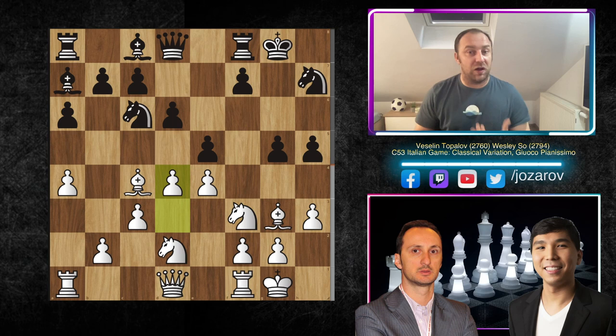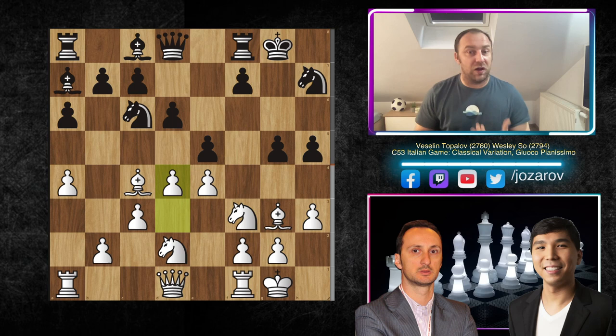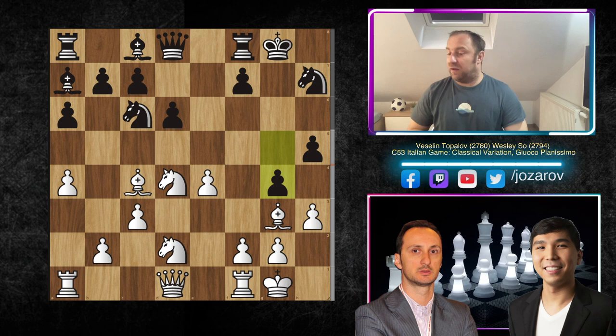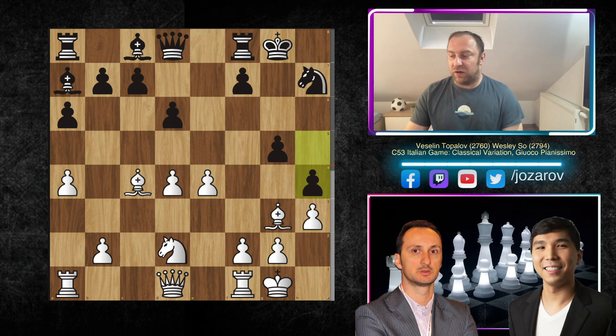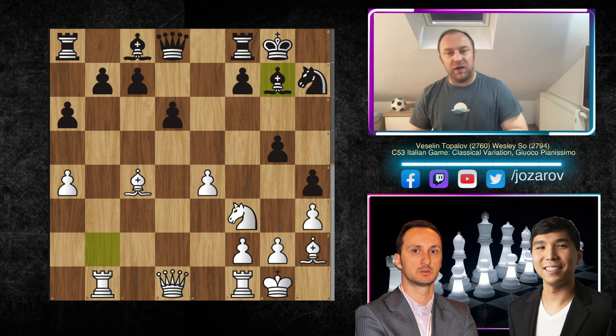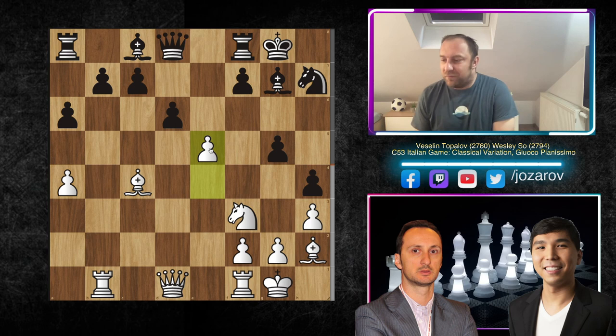We have d4 — there is the rule: when you get attacked on the flanks, counter-attack in the center. Topalov applied this idea. We have e takes d4, Knight d4, and now Wesley So continues with his plan, not even taking the knight on d4. He could have taken the pawn — if Knight d4, then c takes d4, kick away the bishop to h2, maybe even take the d4 pawn, but after Knight f3, Bishop b2, Rook b1, Bishop g7, you've taken two pawns but the position is not good anymore for black. The engine gives equal chances but I'd rather play from white's side.